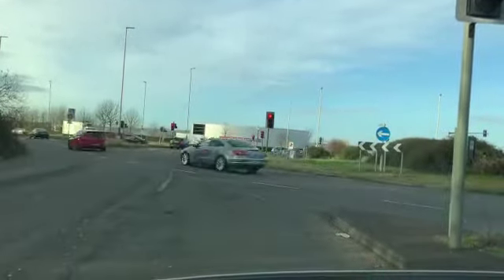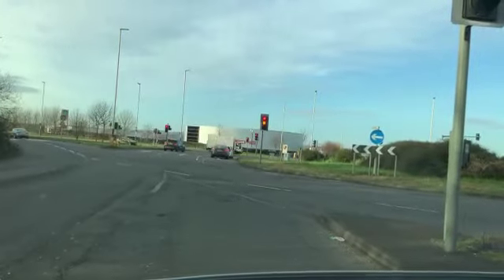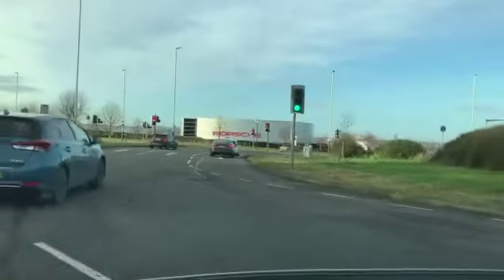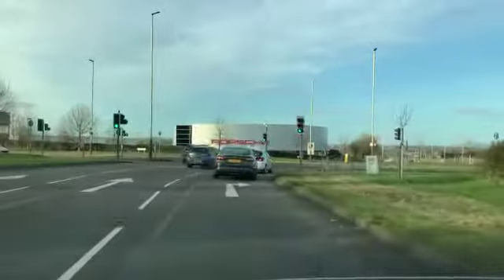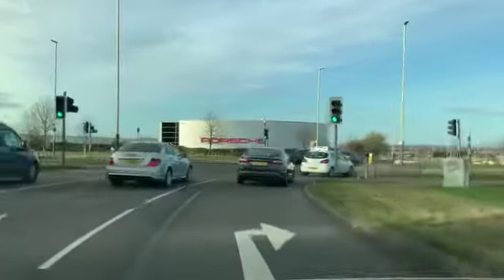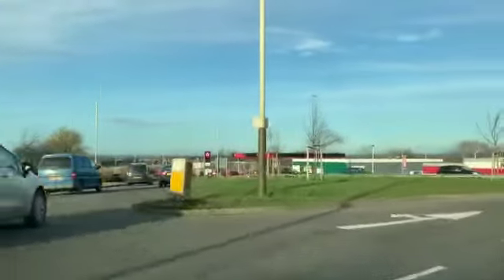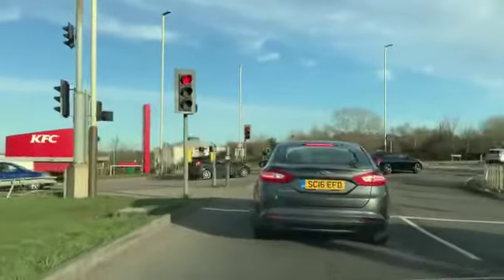As soon as we're passing the second exit, our positioning should be nicely to the left side. The light is green now, so do it slowly — nice and slow. That's one exit. The second exit — there's a yellow box there — signal left, then look to the left side and come toward that exit.